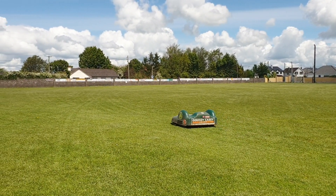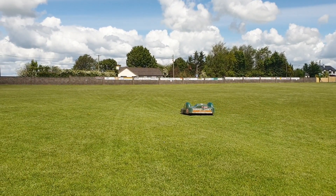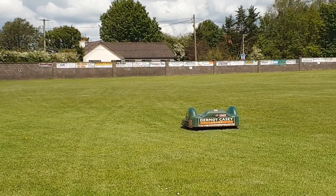Here we have a big mower working on a pitch where it cuts the pitch and the training area fully 3 to 5 times a week.